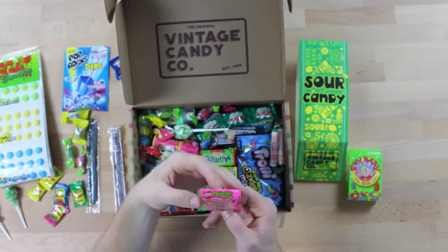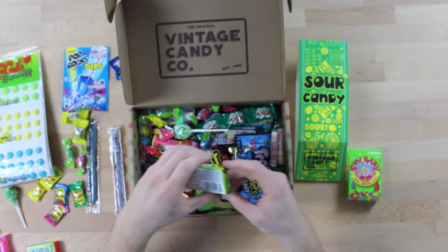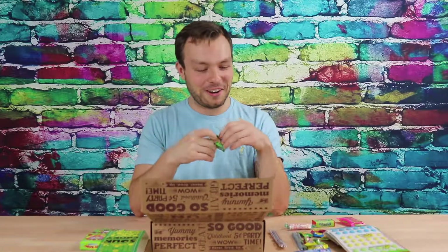Cry Baby Tears. Sour Dude's Sour Straws. Mamba. Troll's Extremely Sour Bites Fruits. Smarties Extreme Sour. Now and Later's Extreme Sour. I think everything in this box is labeled Extreme Sour and it's putting fear into my heart.